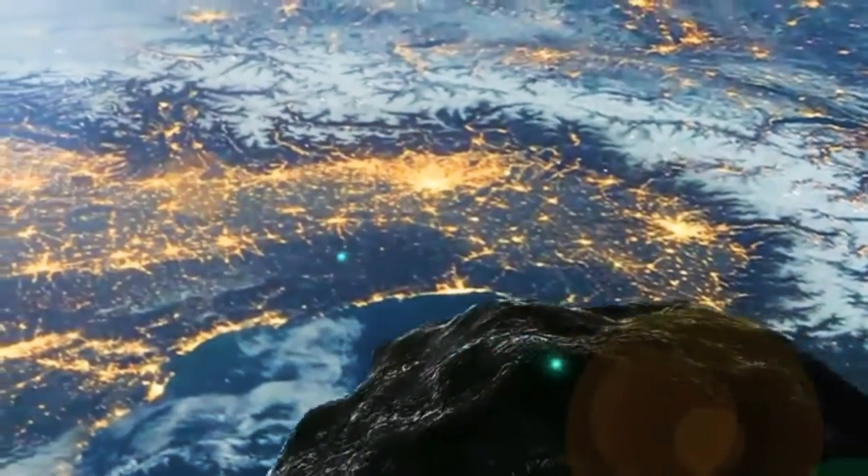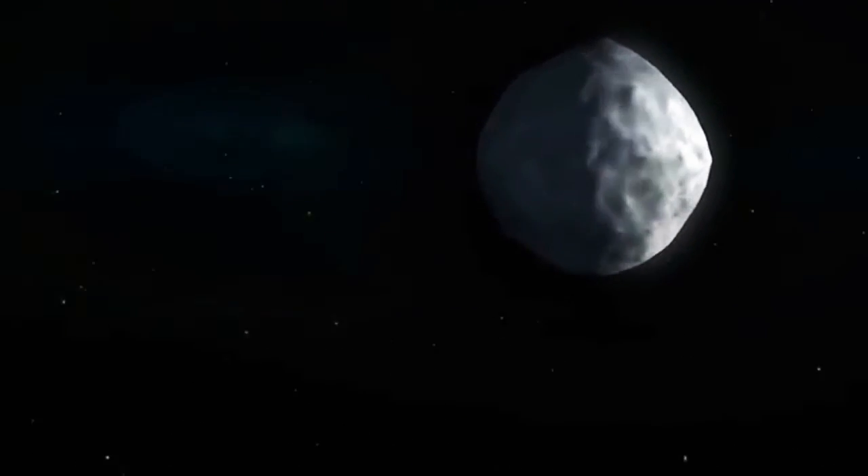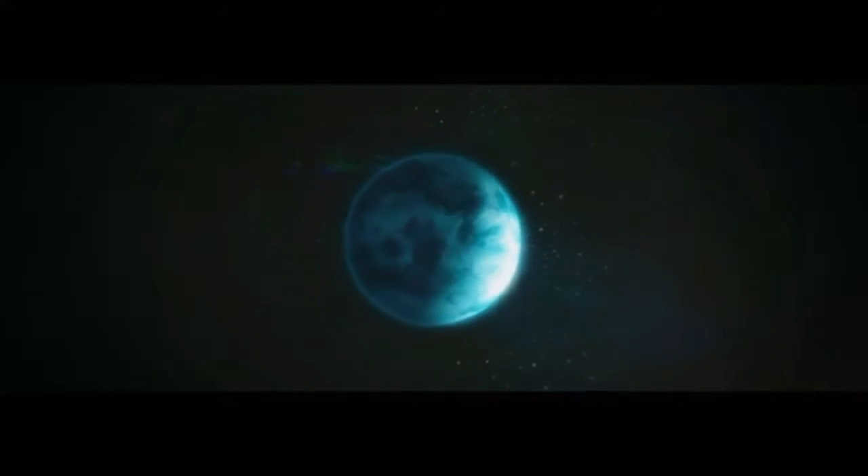But how close is close? A near-Earth object is defined as an object that could pass by our planet within 30 million miles. NASA begins to keep close watch on objects that could pass within 5 million miles of Earth. To put that in perspective, our Moon is only 238,900 miles away.